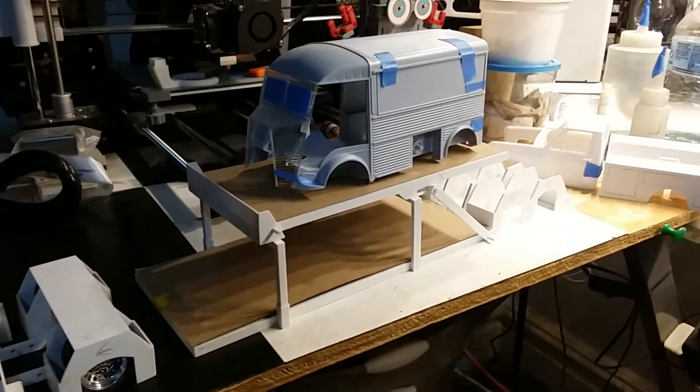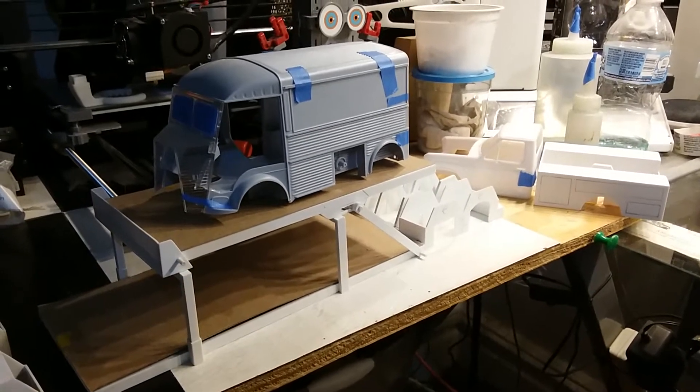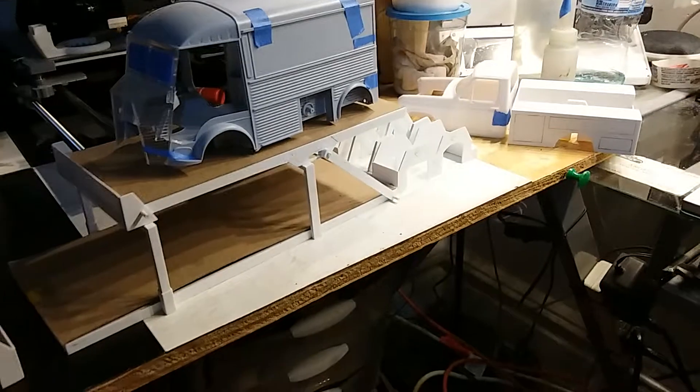I've got to make the piece for the back. I've got a lot of stuff still to do — especially I'm waiting for some styrene to make the shock mechanism so it can go down and up. This is just holding it in place right now, but it does go up and down really nice.